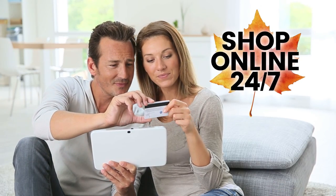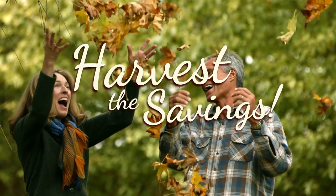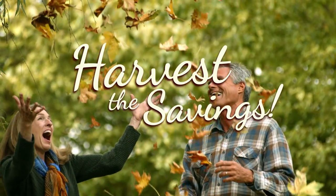Can't make it to the store? Shop online 24-7. Harvest the savings today with our very best prices.